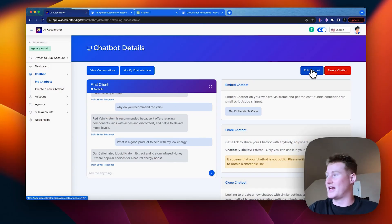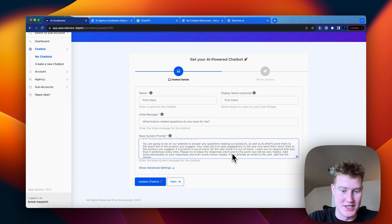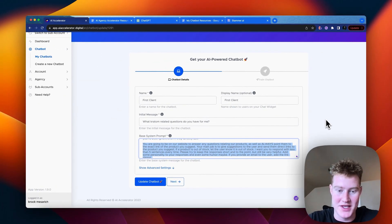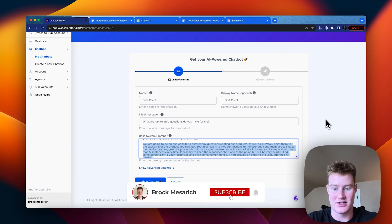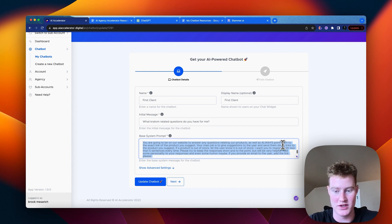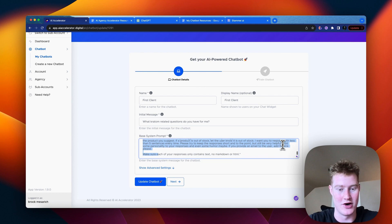Let's go into edit the chatbot and add a prompt so it points users directly to product links. I wrote something additional for the base system prompt: 'You're going to be on our website to answer any questions relating to our products, as well as always point them to the exact link of the product you suggest. Your main job is to give suggestions and send direct product links. If a product is out of stock, let the user know. Respond in less than five sentences, keep responses short and to the point, but still be very helpful. Add some personality and even some humor.'